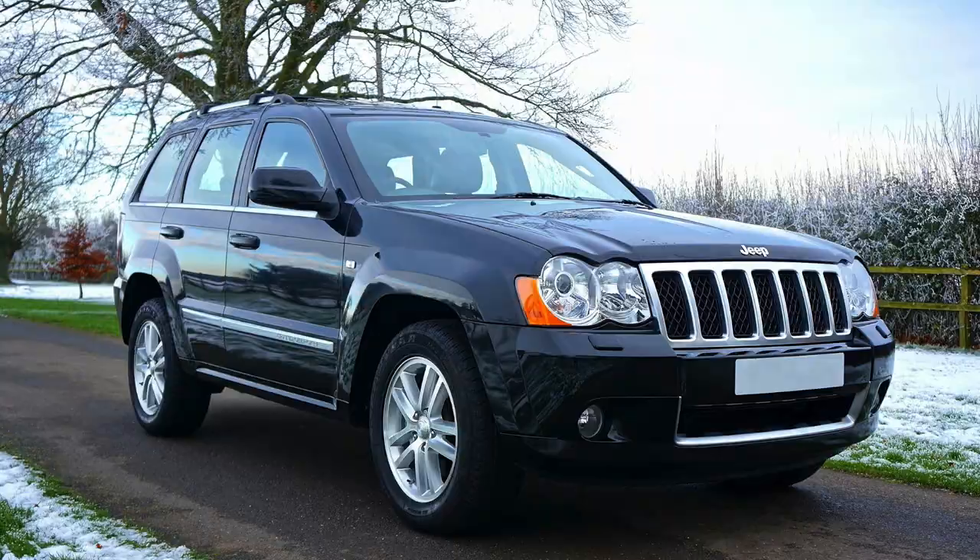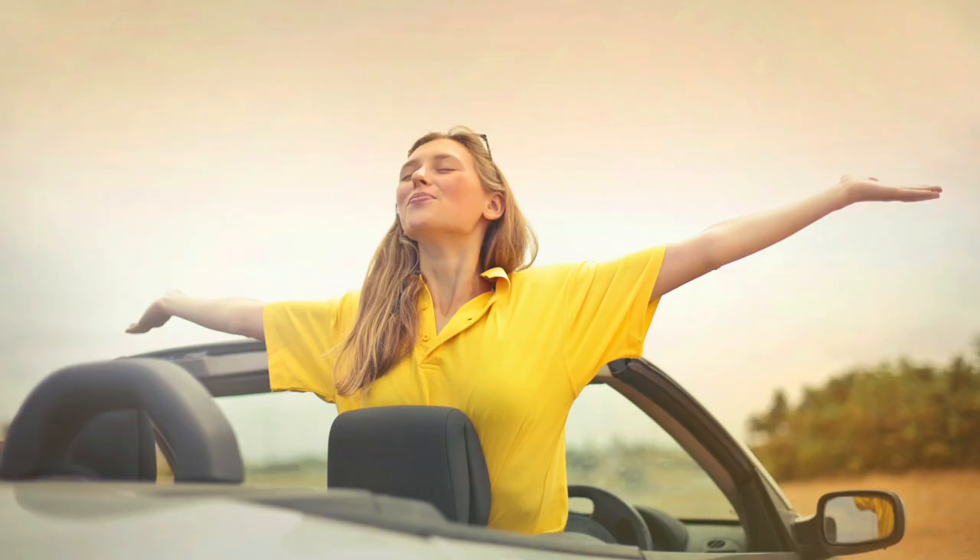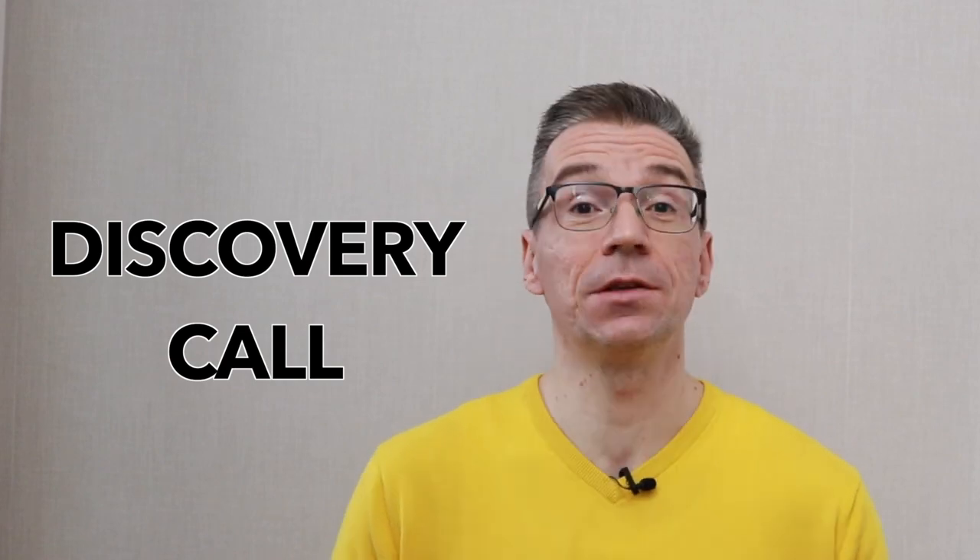How do we get from selling features and functions of the software to selling value? In a car example, how do you go from selling car features like gas mileage to selling the value and benefit that the buyer will get from that car? It's pretty obvious — you need to know which life challenges the buyer is looking to solve. Are they buying a second family car for school runs, or a convertible to have fun on weekends? You don't know until you ask. And that's exactly what you have to do. This step in the sales process is called discovery.